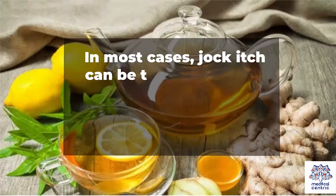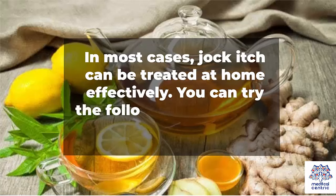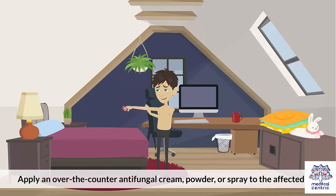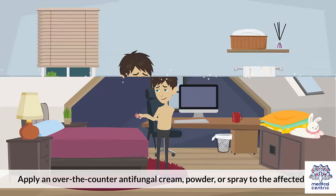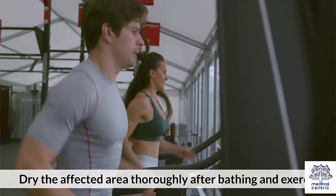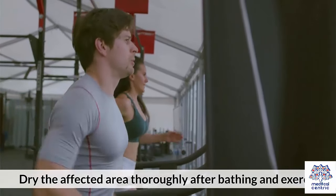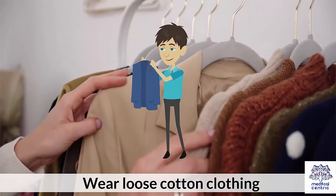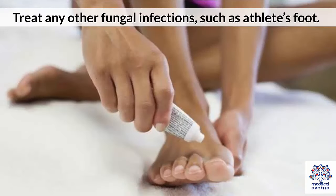In most cases, jock itch can be treated at home effectively. You can try the following remedies to get rid of the infection: apply an over-the-counter anti-fungal cream, powder, or spray to the affected area; wash the affected area thoroughly with soap and water; dry the affected area thoroughly after bathing and exercise; change clothes and undergarments every day; wear loose cotton clothing; and treat any other fungal infections such as athlete's foot.